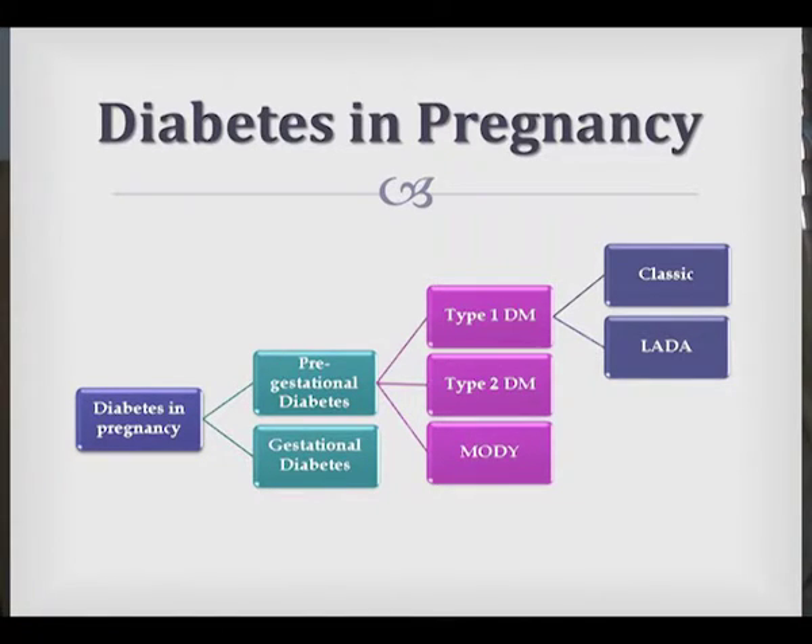With Type 1, we get the two: the classic Type 1, which is your younger patients, and then your latent autoimmune diabetes of adulthood. And we do see these ladies in practice. Then you get your Type 2 diabetic, and then your MODY — maturity onset diabetes of the young — which is a monogenic form of diabetes that we do see from time to time.